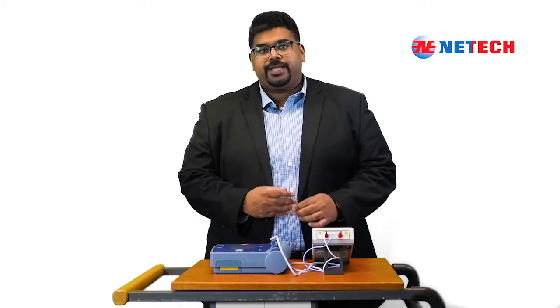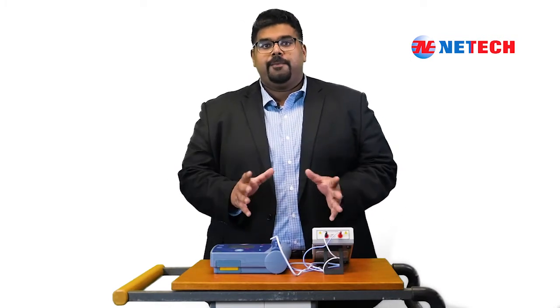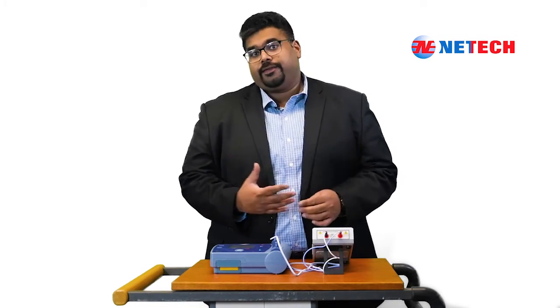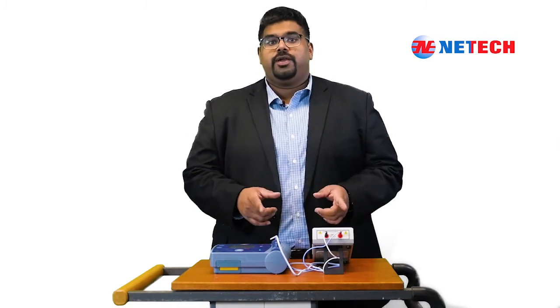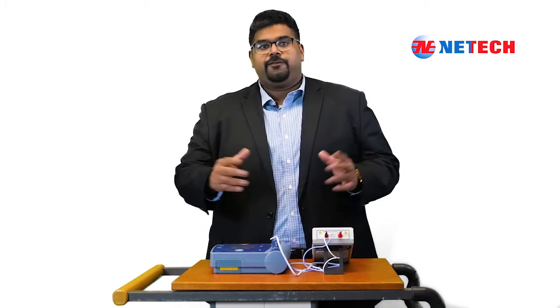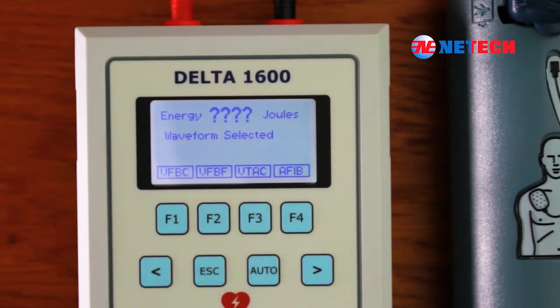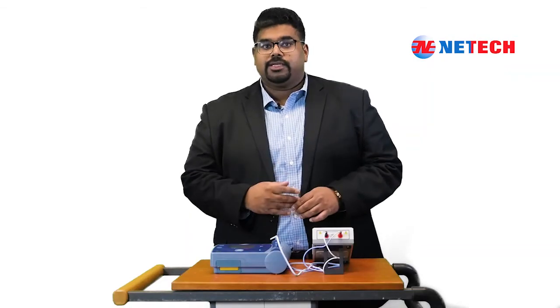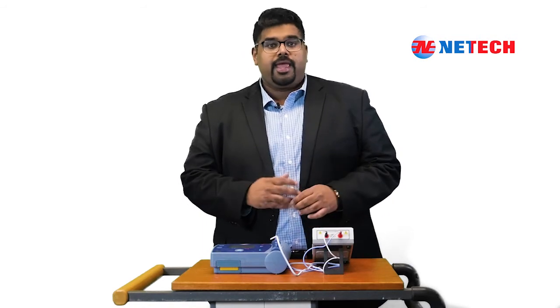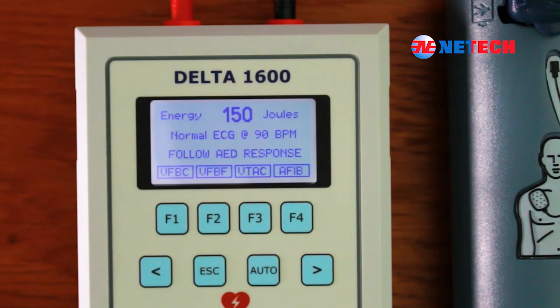Let me highlight one of the best functions we have included on Delta 1600, which is the Auto function. This is a really simple method to test the energy discharged by AEDs. By using this function, you will prevent the need for multiple discharges and this will help preserve the battery life of your AED. Push the Auto function key and wait for the AED's response. You will notice that the default waveform on your display is set to VFPC. If shock is advised, let it discharge as instructed by the AED. Once discharged, the energy reading will be displayed on the screen. The arrhythmia waveform thereafter switches automatically to a normal ECG at 90 BPM.